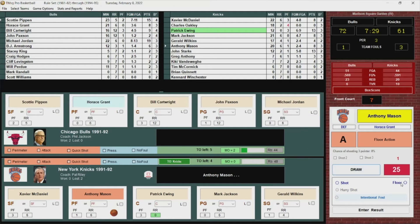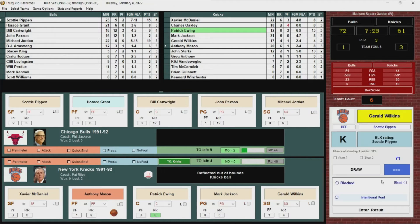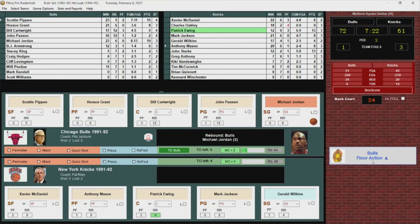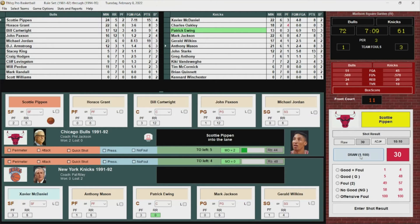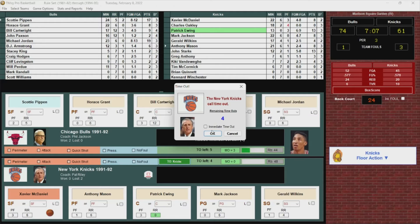Mason loses it. Knicks ball out of bounds off Chicago. Wilkins jump shot — no good. Rebounded by the Bulls. Jordan the other way up to Pippen. Pippen in the lane, lays it up and in — 17 points. Timeout by the Knicks.